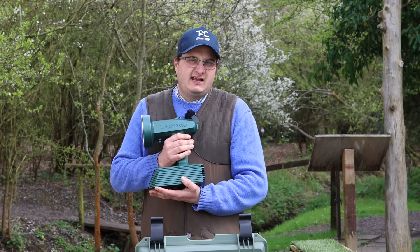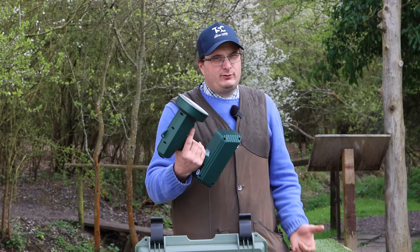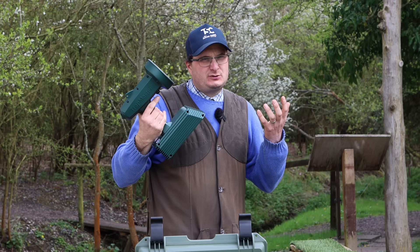It's called the Trap Master by Nordic Clays. These are the clays — they go onto the machine like that. You put two in like that, and then you shoot them up there with your friend shooting next to you. You can point it anywhere you want, and it is great fun. It's going to retail at around £500 to £600.